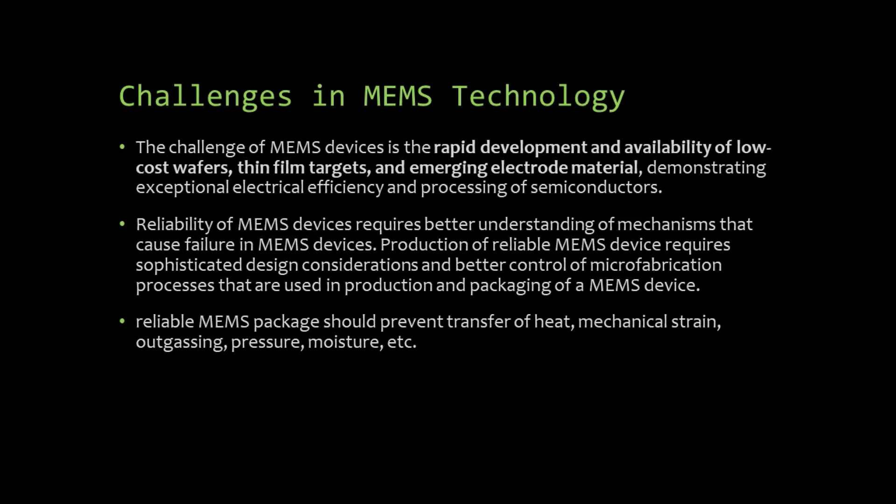Now we will talk about nano-electromechanical systems, or NEMS. They are a class of devices integrating electrical and mechanical functionality on the nanoscale. They integrate nano-electronics with mechanical actuators, pumps, motors and form physical, biological and chemical sensors. The challenges include the need for study of new materials or higher-strength composites, and there is a problem with scalability of production, smooth commercialization of the finished product, and sustainability.